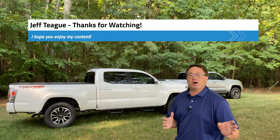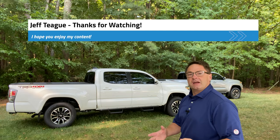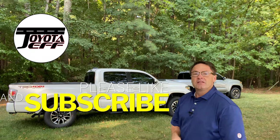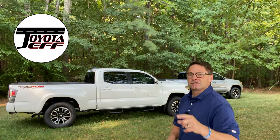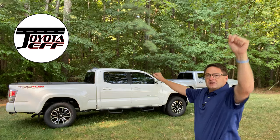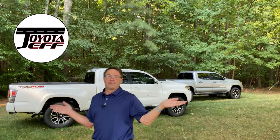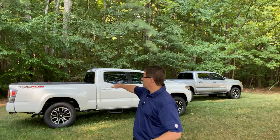Thanks everyone so much for watching — I appreciate you all being part of my community. If you want to see more videos, give your opinions, thoughts, and comments, click subscribe and hit the notification bell so you're alerted when the next video drops. Which one do you like better? Do you prefer the two-wheel drive or four-wheel drive, the long bed six-foot or the short bed five-foot? What about the technology package, premium sport package, or LED light package — are those important to you? What about the hard shell top?